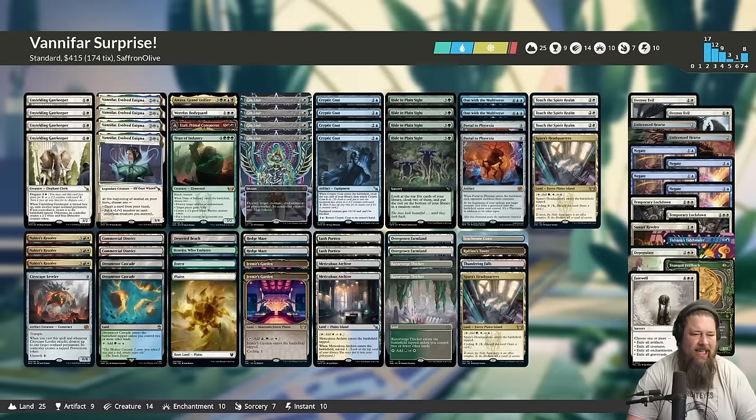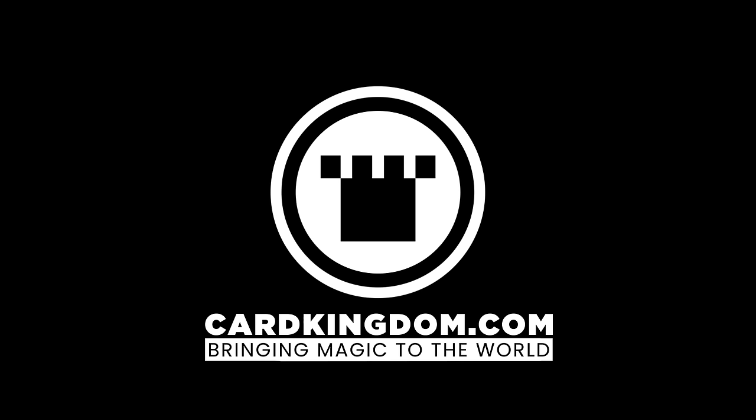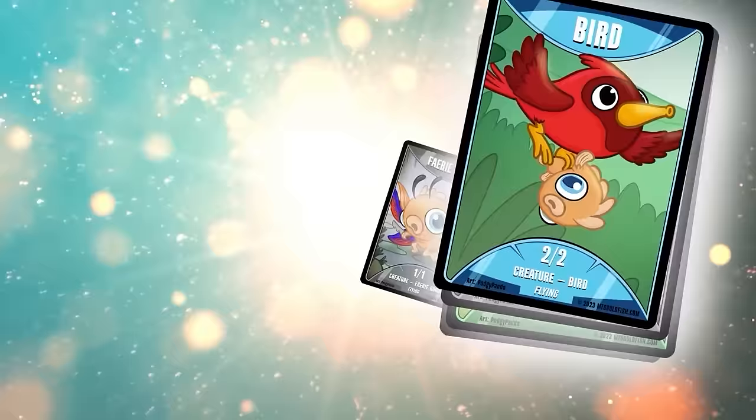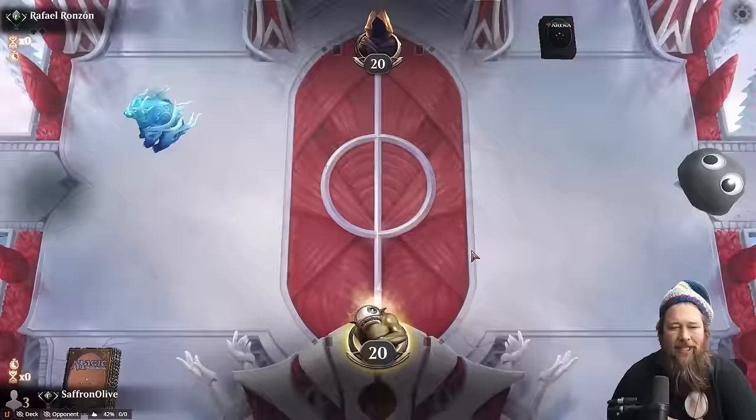Let's jump into some games and see if we can turn a very harmless face-down two-two into an Atraxa, an Etali, a Portal to Phyrexia, or something. Thanks for watching and I'll be back for the wrap-up. Need some magic cards? Snag them from our sponsor Card Kingdom over at cardkingdom.com/mtggoldfish — we've got new tokens and play mats, and you can even get the token signed. Check them all out at mtggoldfishmerch.com.